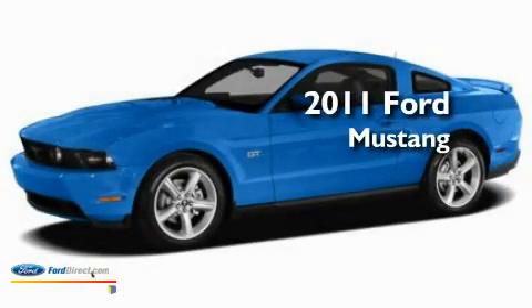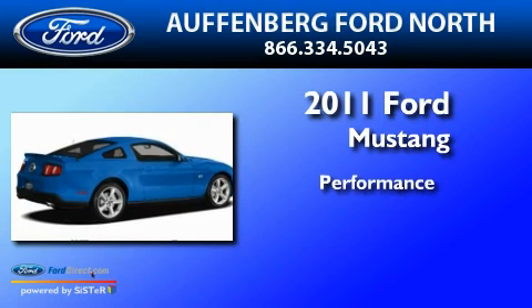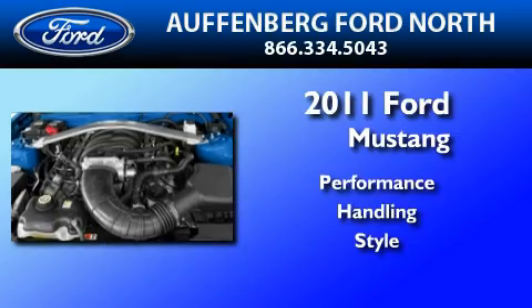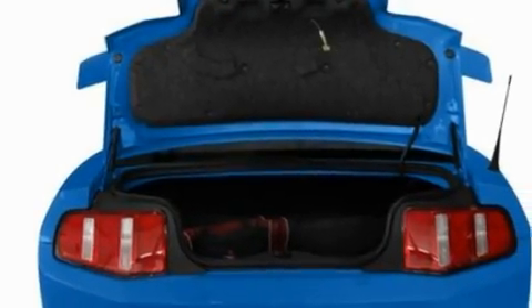This is a brand new 2011 Ford Mustang. Its top features include cruise control, an auto-dimming rearview mirror, and keyless entry.